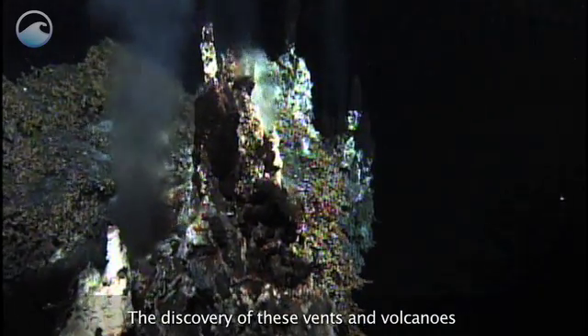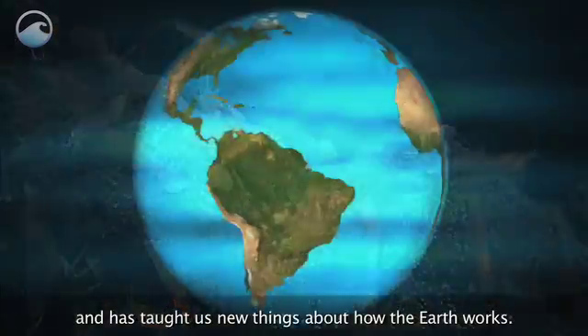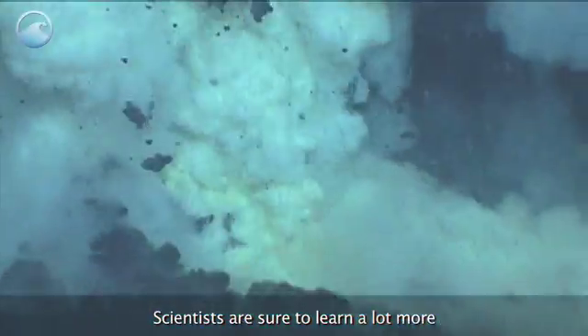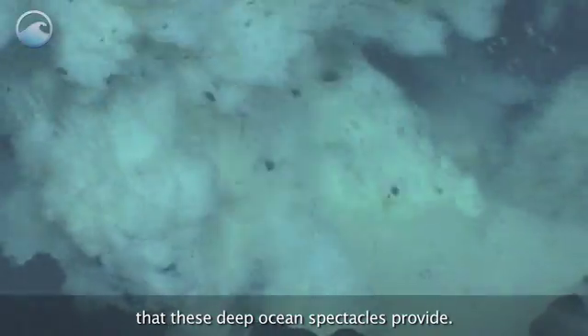The discovery of these vents and volcanoes has revealed new ecosystems we didn't know existed and has taught us new things about how the Earth works. Scientists are sure to learn a lot more from the eruption of information that these deep ocean spectacles provide.